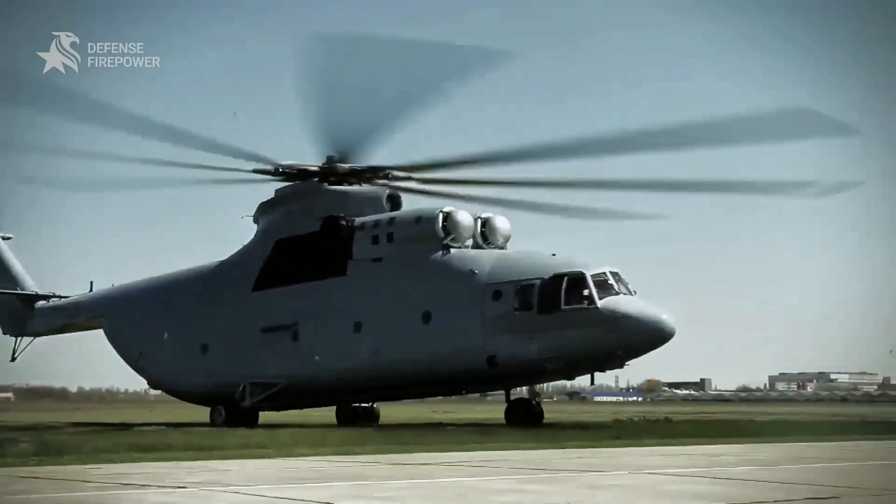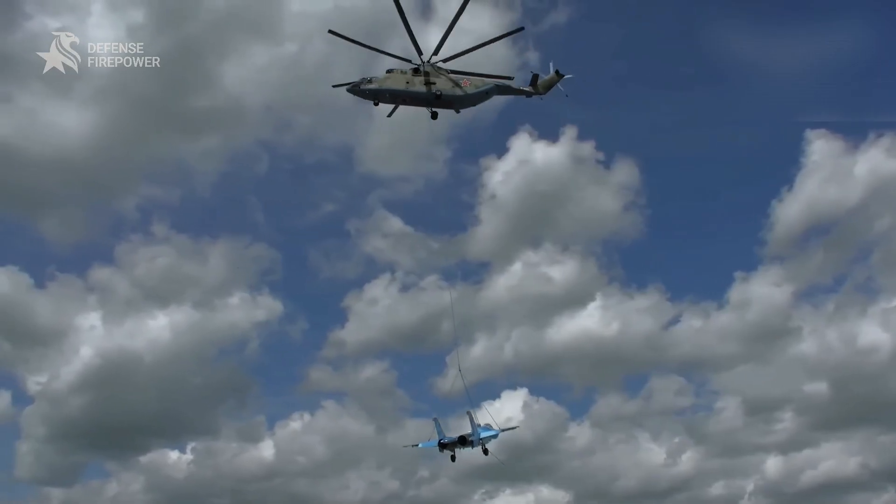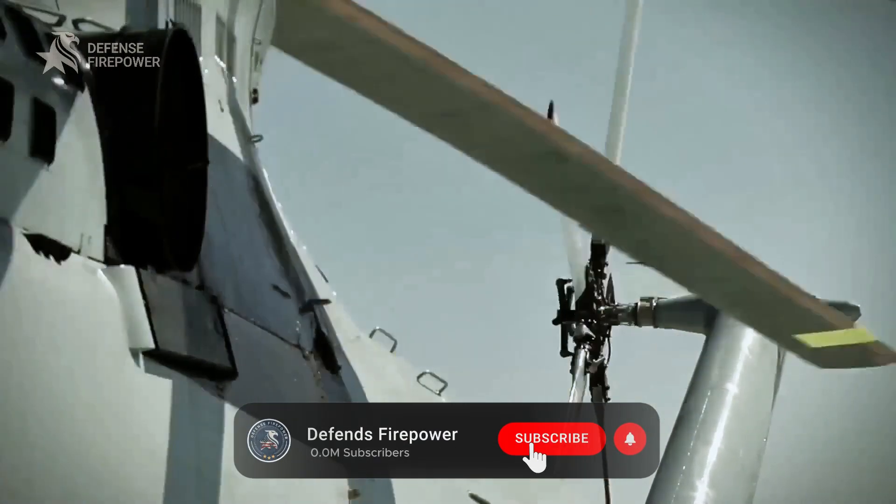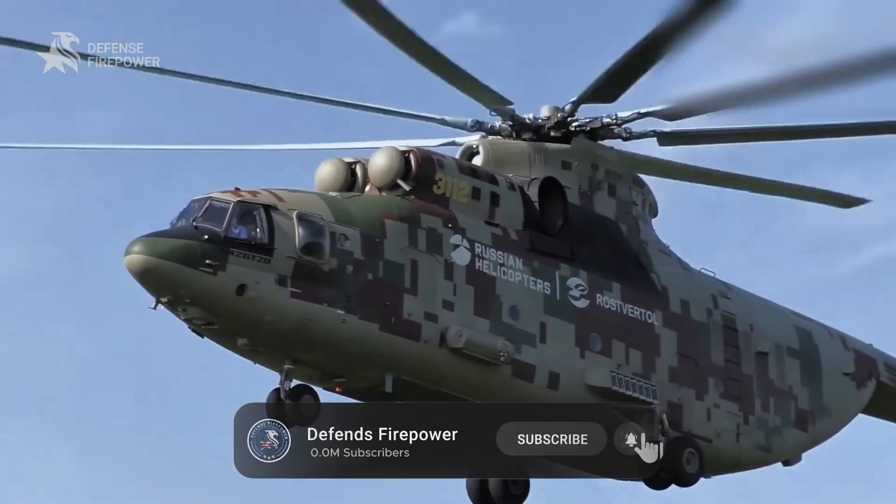Most countries have tried to build heavy lifters. America has its King Stallion, but this giant? Still unmatched. Welcome to Defense Firepower — today we reveal why.